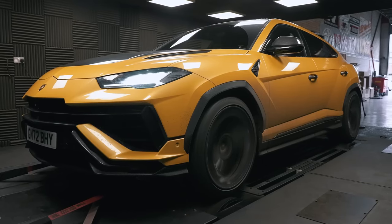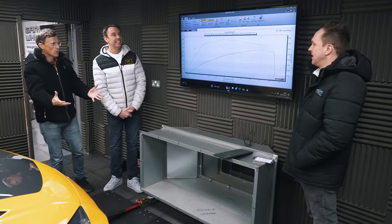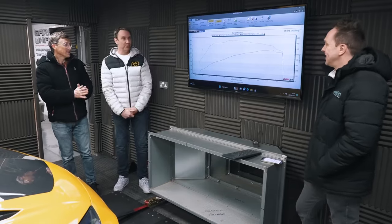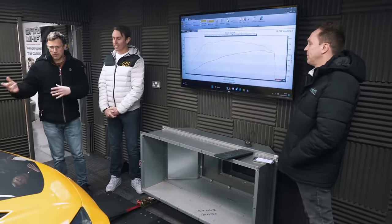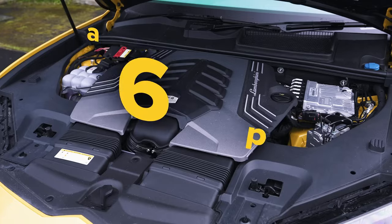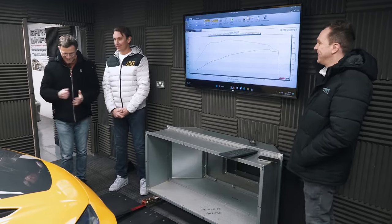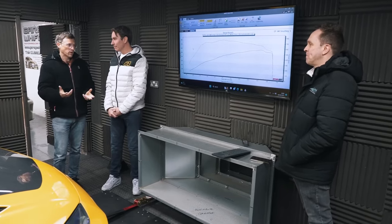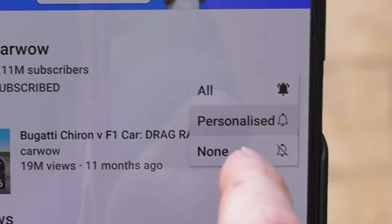We've run the Urus Performante on the dyno and we have some numbers. It made 582 at the wheels, which equates to 704 horsepower at the flywheel. So the 666 devil number doesn't work anymore — but you're not going to complain, up is definitely better than down. It was maybe not running properly when we drag raced it, and it sounds all right now. We're going to have to get it back and do another drag race. Subscribe and hit the bell icon so you don't miss that video.